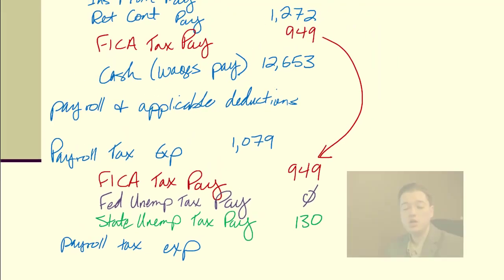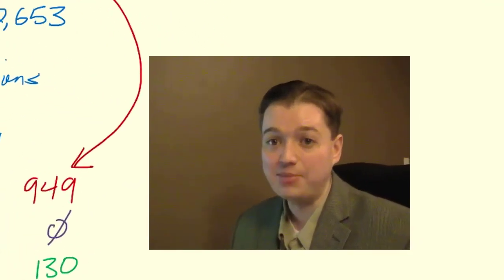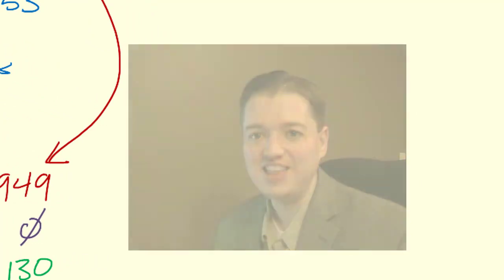These two pieces of payroll — deductions and payroll tax expense — you will always see. The next two segments, compensated absences and bonuses, aren't always present since not all companies offer them. We'll cover those in the next segment.